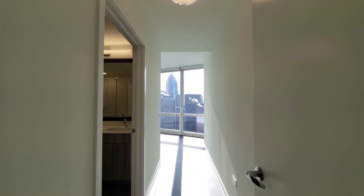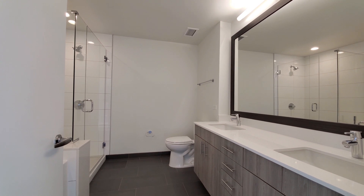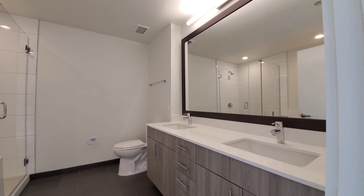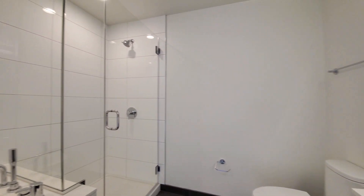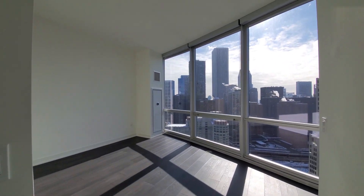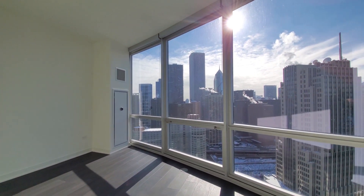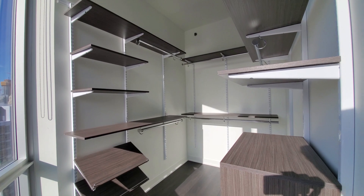Heading into the primary master suite. The bath has a double bowl vanity with a wood frame mirror, undermount sinks, and doors for storage. There's both a walk-in glass frame shower and a very deep soaking tub. Literally drenched in sunlight here. Plenty of space to lay out any size bedding and additional furniture, and a fabulous walk-in closet with custom organizers.